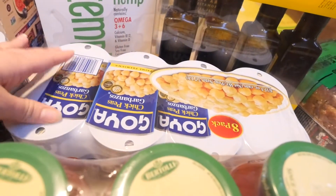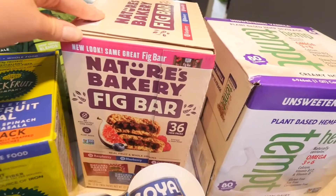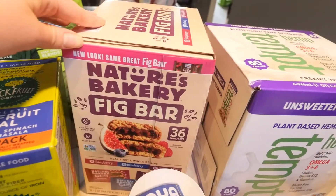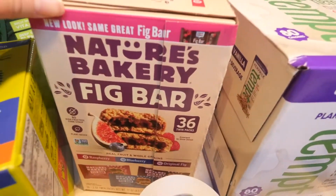I picked this up as a little snack to take to work. It's these Nature's Bakery Fig Bars. It comes with raspberry, blueberry, and original flavors.